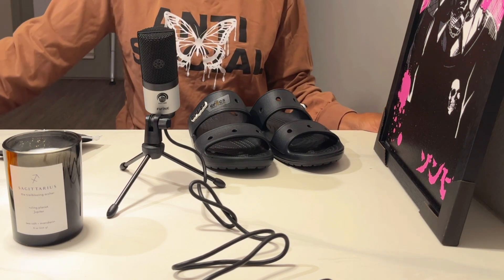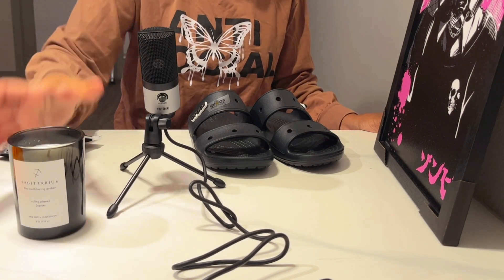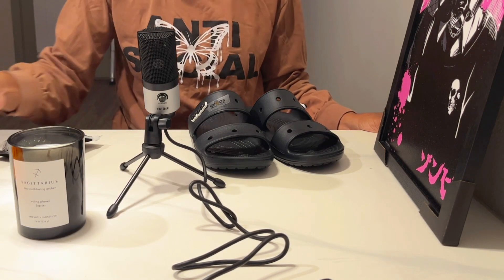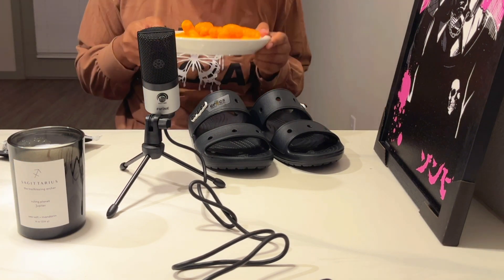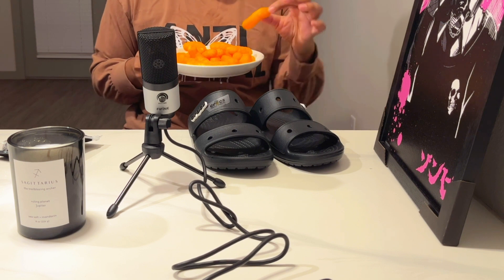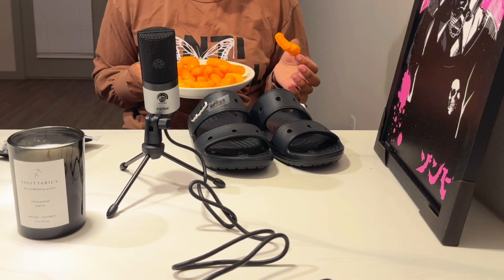This is my new countertop space — it's a breakfast bar. I have my Sagittarius candle since I am a Sagittarius. Don't come for me in the comments! And I got myself a little midnight snack because it's like 10:30 and I'm hungry. I could have done this earlier but I wanted to really build this barstool first.